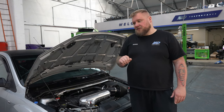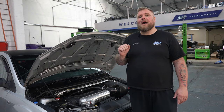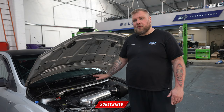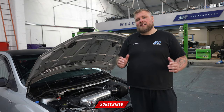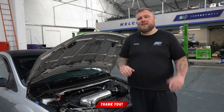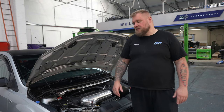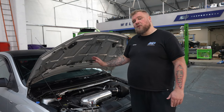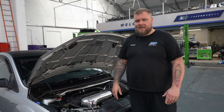Underneath the bonnet of this monstrous ST is our Hybrid Stage 3 Turbo. Alongside that, it's got the usual forged internals. Most recently, Matt's come back to us after about 30,000 miles of trouble-free motoring to have his valve stem oil seals done and also the turbo refurbished.